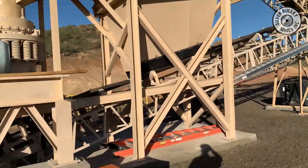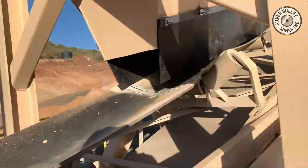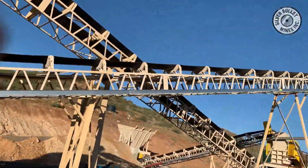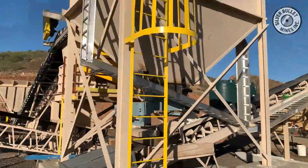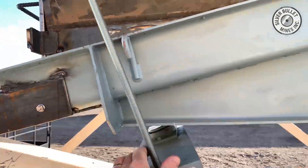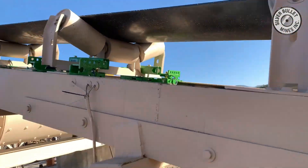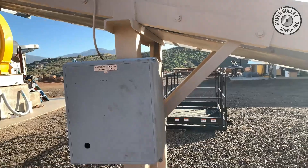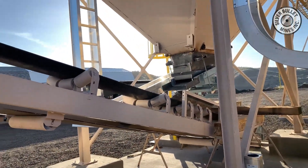That material, when crushed and screened, is then sent by conveyor to a fine ore bin, where the ore is kept in order to be fed to the ball mill. That feed is done by a vibrating feeder. The vibrating feeder meters the feed onto the ball mill feed belt, and it's also controlled by a weightometer, which provides consistent feed to the mill.